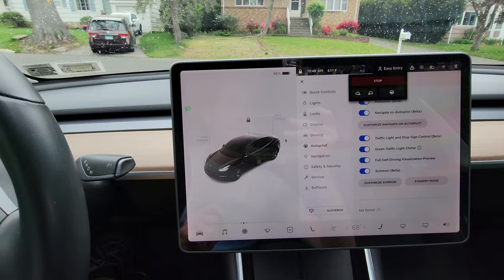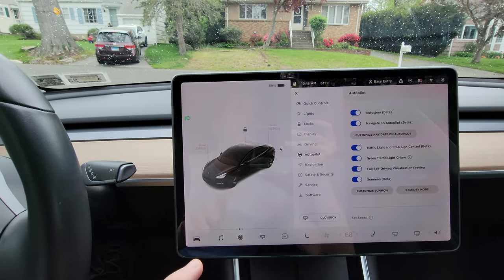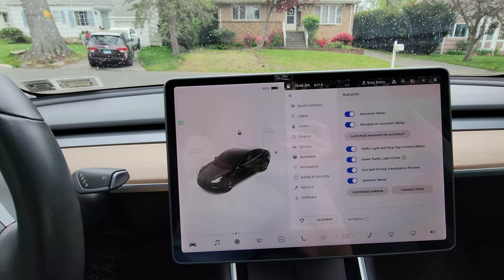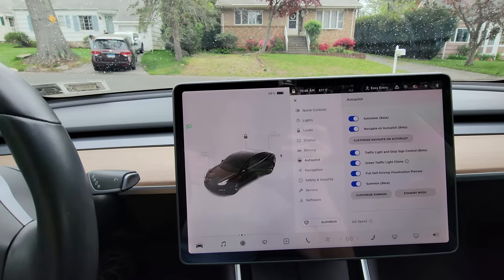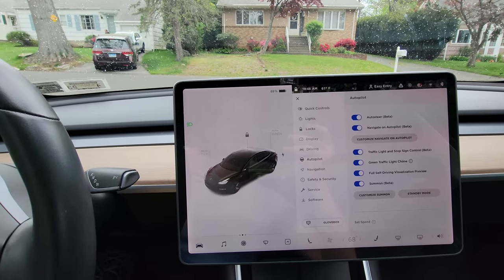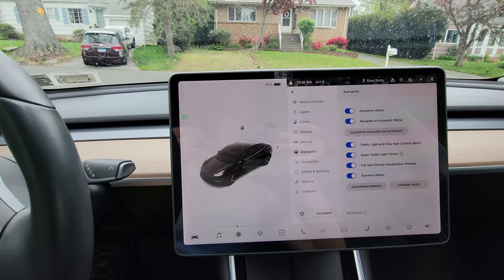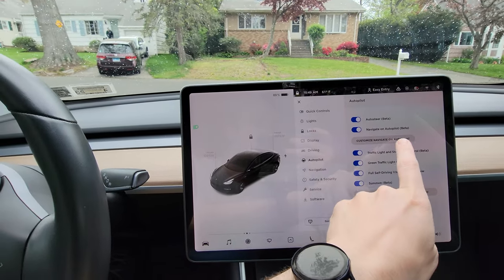What auto steer does is it will keep you in the lane and it will keep you a safe distance from the car in front of you. It doesn't actually change lanes. It doesn't do anything beyond just keeping you centered in your own lane and maintaining the distance between you and the car in front of you.